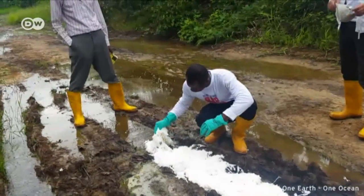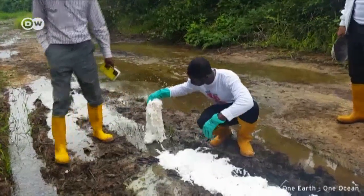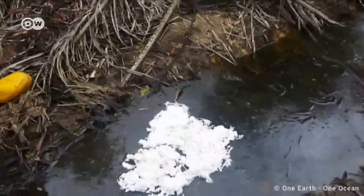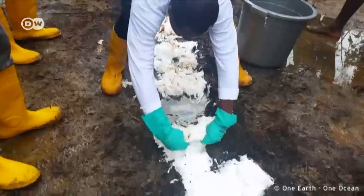The NGO One Earth, One Ocean has tested the new wadding in Nigeria, where oil often leaks straight from badly maintained pipelines into the soil. Demonstrating the use: grease and oil coming out of the ground, and with a little of the wadding applied, you can absorb and reuse it.